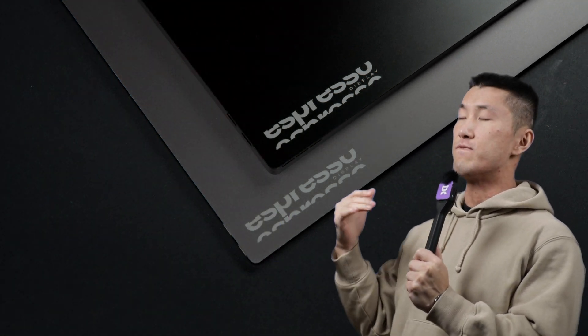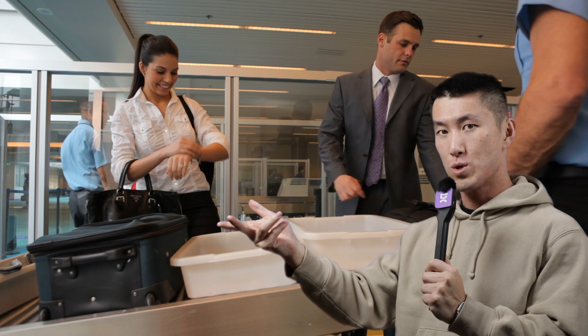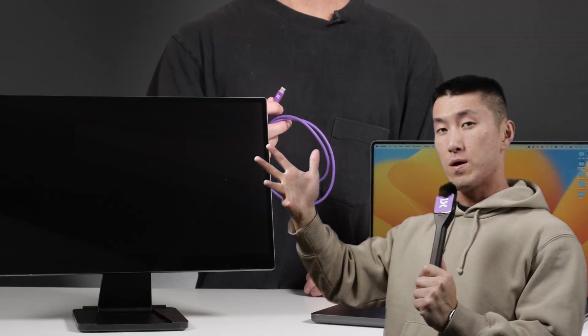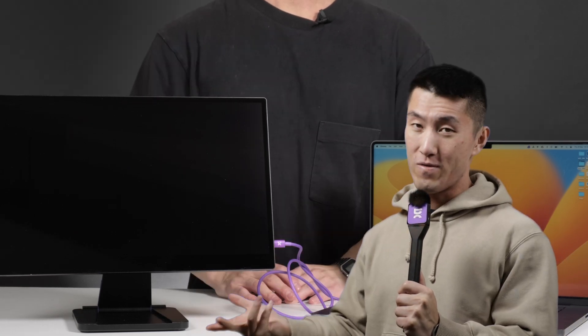Every Espresso is constructed with the finest materials available, bringing peace of mind when checking through terminals or going through urban terrain. The Espresso display only requires a single USB-C cable to connect, making setup and pack down very, very simple.